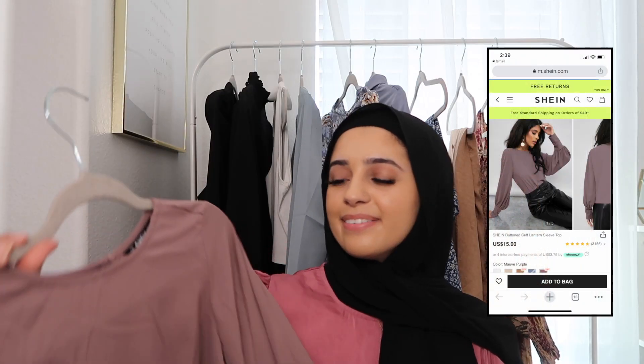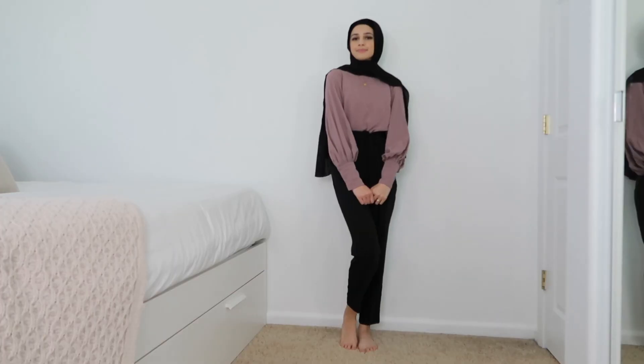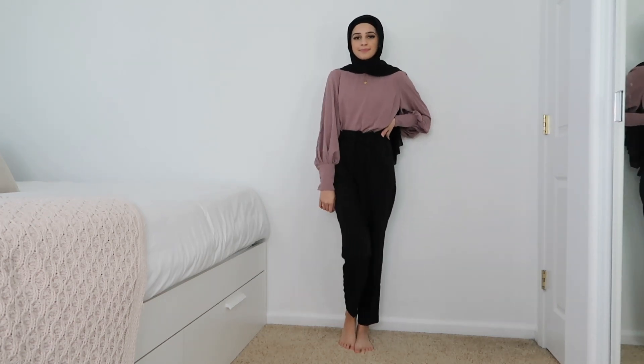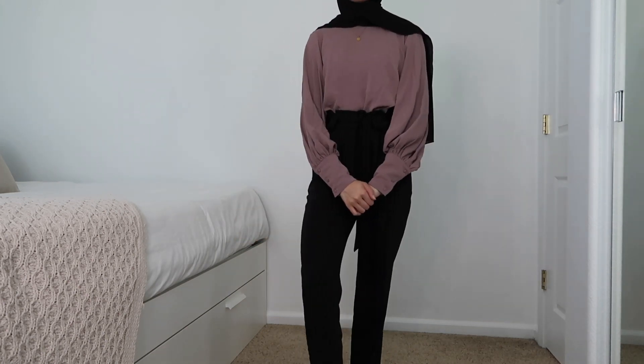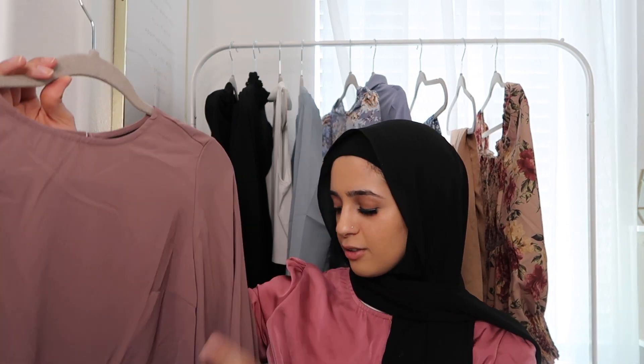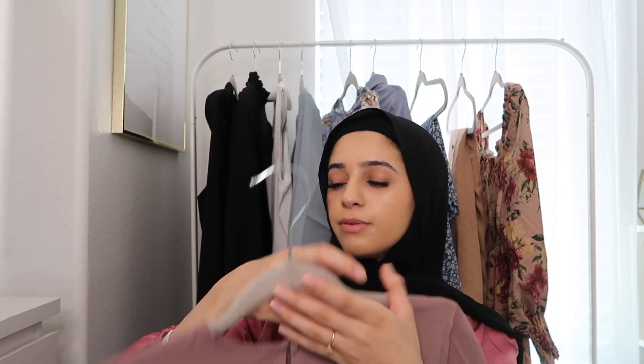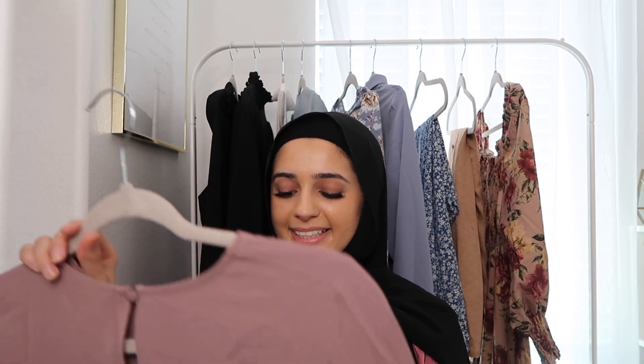Moving on to the last and final item of this haul. I got this pink top, which is so wrinkly — it's kind of bothering me. I actually have this top already in a small, but this time I got an extra small and it fits a lot better. The sleeves actually fit me fine now — with the small, the cuff would go way down and look weird, but this one fits normal. It's a super cute top and a great layering piece for Eid since it's fancier looking. I really like the sleeve detail with these three buttons. The only thing I don't like is the back, so you'd want to wear something underneath. It would be super cute tucked into a skirt or loose white pants — endless ways to wear it.